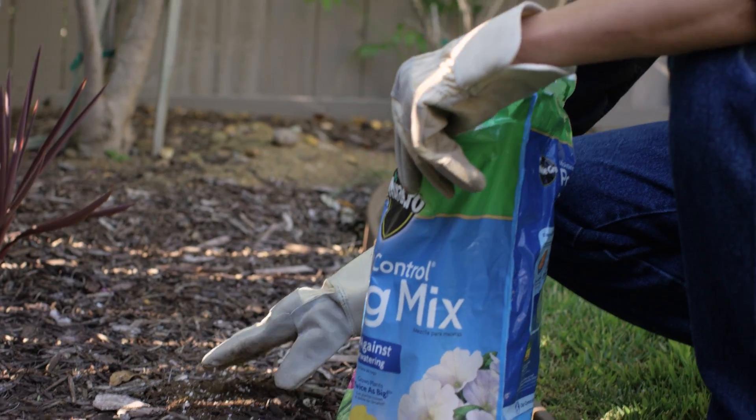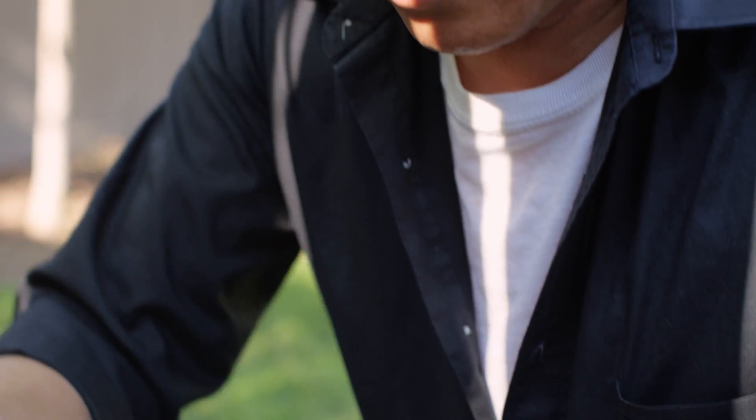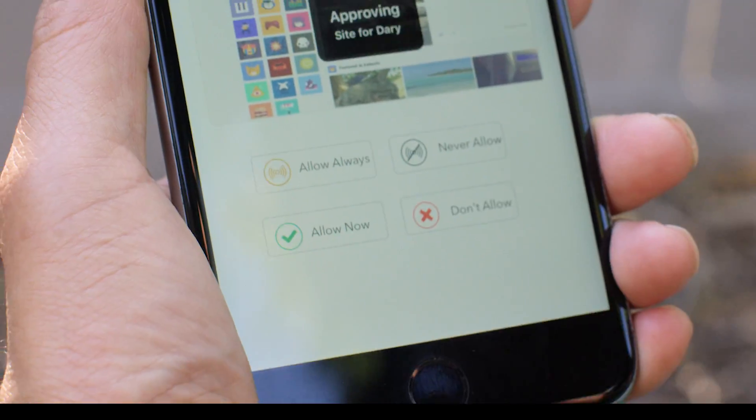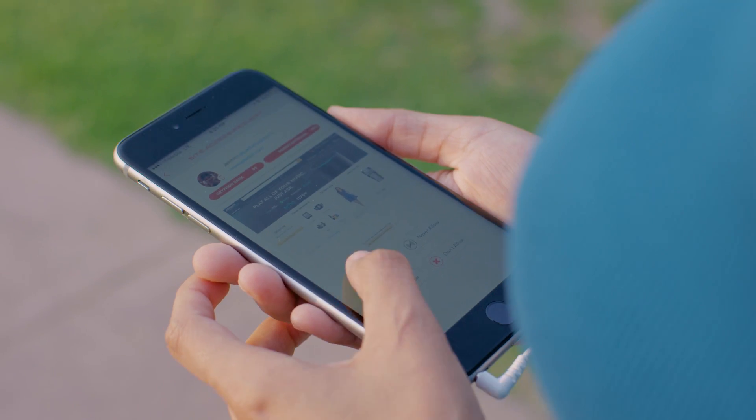As parents, we are constantly multitasking, so we've developed an exciting new technology to allow parents to have real-time control over their child's Internet access from anywhere, even outside the home.